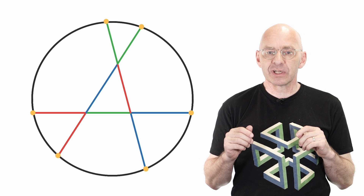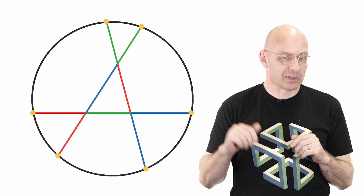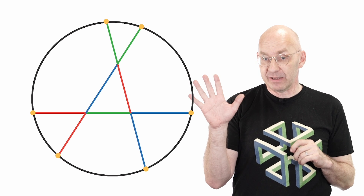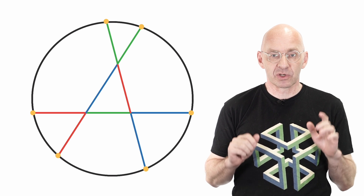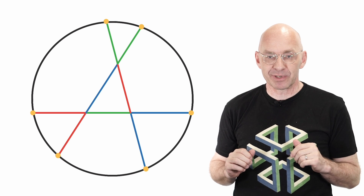Three random points usually determine a circle. On the other hand, four random points usually don't lie on a circle. And of course, it's even less likely for random five or six points to lie on a circle. Anyway, this miraculous six-point circle is called Conway's circle, named after its discoverer, the legendary mathematician John Conway.